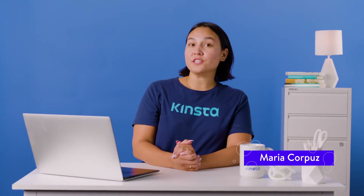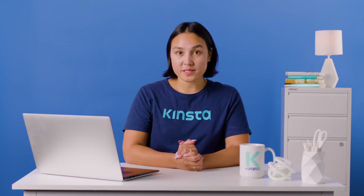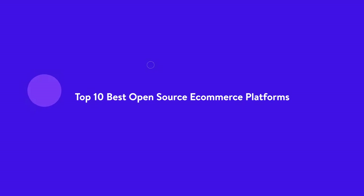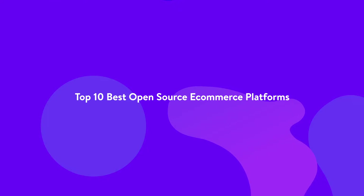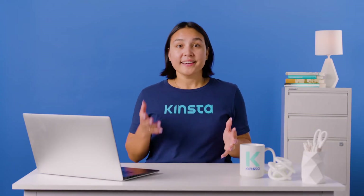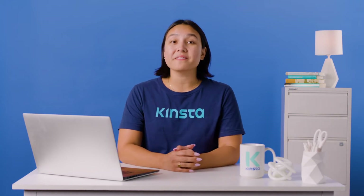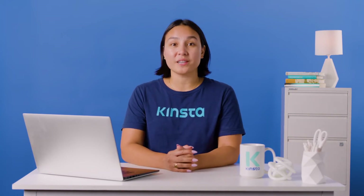Hello, I'm Maria, and today I'm going to show you the top 10 best open-source e-commerce platforms. E-commerce is growing rapidly. In fact, eMarketer expects global e-commerce sales worth 5.542 trillion in 2022.